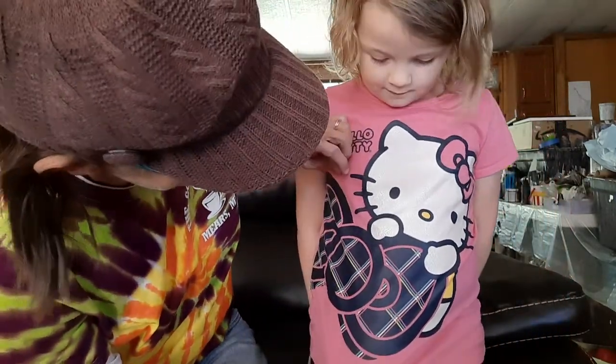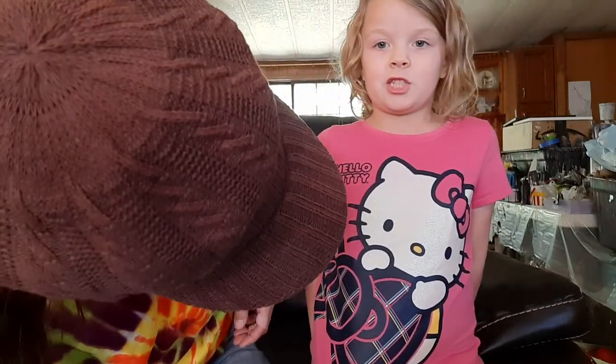Do you like my kitty shirt? It's beautiful. Hello. What's she holding? I don't know. Is it a donut? I don't know, but it's cute, right? Hey, y'all. It's Disco Biker, Bearfoot Acrylics, and Rosie.